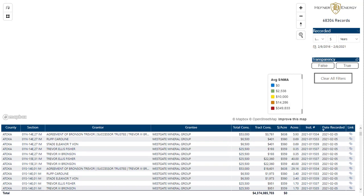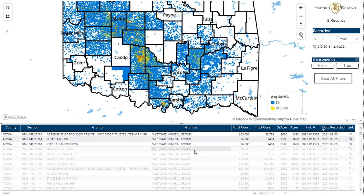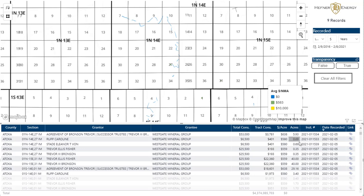Then we get into the actual data set. Here's the state again — this is every transaction that's occurred during the last five years. That's 68,300 deeds that we track, and again, this is real time. I'm recording this on the 8th — it's Monday, so the 5th is our most recent data transaction. You'll notice that Westgate Mineral Group looks to have acquired from quite a few people out in Atoka County. Either way, we can go and select some of these and it'll automatically zoom into those data points.